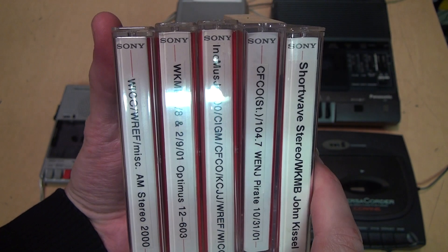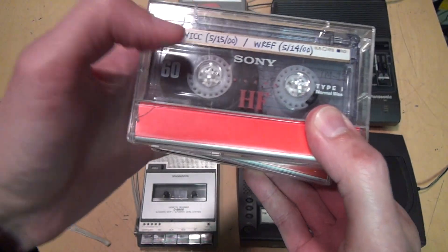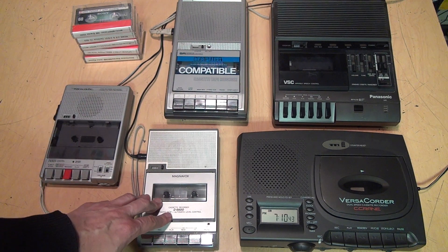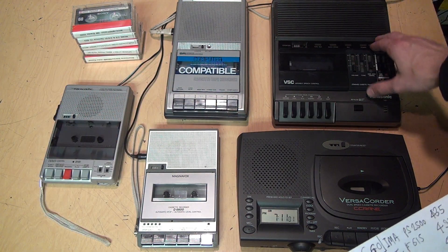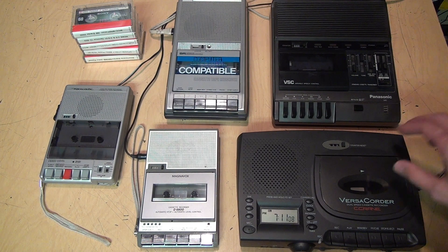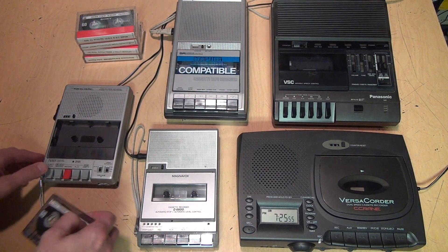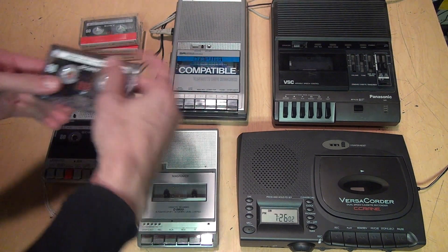For testing, my benchmark will be five identical Sony 60-minute HF standard Type 1 cassettes I bought new back in the year 2000. My first round of tests will be five portable cassette recorders: a Realistic CTR-75, a Magnavox D6600, and a Sears computer-compatible cassette recorder, all from the 1980s; a professional Panasonic RR-830 cassette transcriber probably from the 1990s; and the C. Crane Versicorder from the 2000s. I'm going to reset the counters on all these machines to zero, put one tape into each machine, and fast forward it all the way.